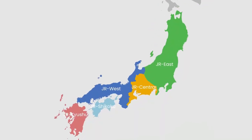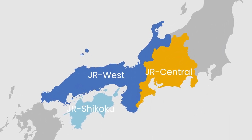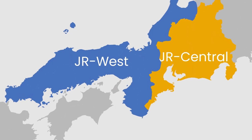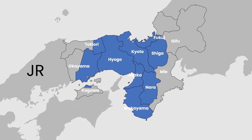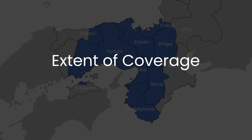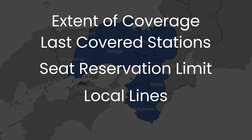As avid travelers, many of us are eager to gather essential information before purchasing a pass for exploring Japan's vast railway network. Here are some key topics we would love to find out about the JR Kansai Wide Area Pass: extent of coverage, last covered stations, local lines inclusion, and seat reservation limit.